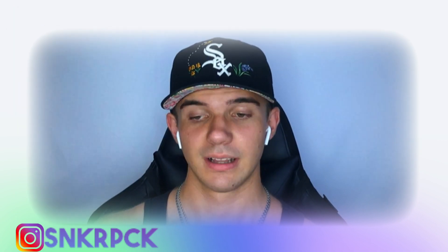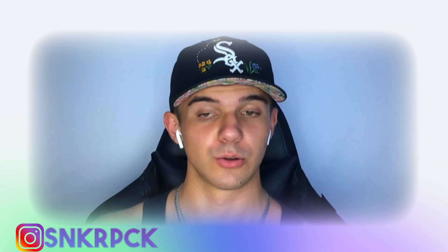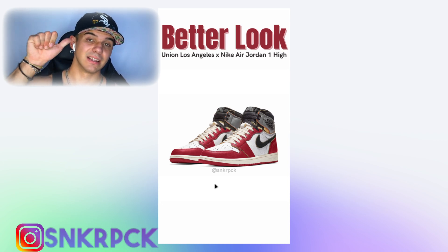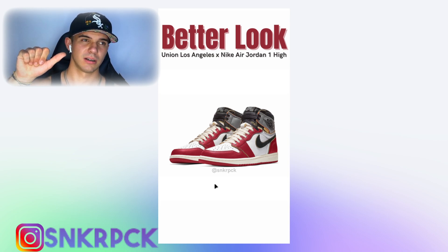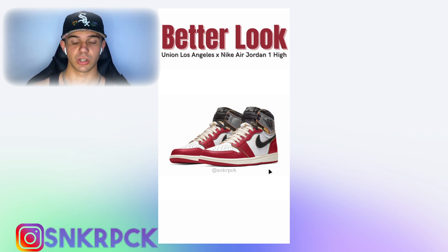From here, every single sneaker is a Jordan 1. Let me show you a better look at the upcoming Union LA collab with Nike for the Air Jordan 1 High. The next one drops on February 12, 2025. We've already had the black pair going for about a thousand dollars on resale, and the blue one going for around six hundred. Now we're getting the red one.